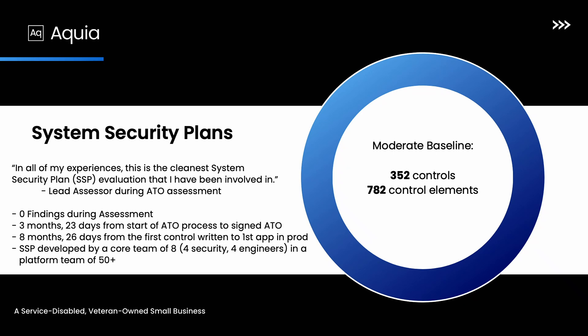We developed my most recent SSP and authorization for the entire platform, including documentation, with a core team of four security folks working really closely with four engineers who were doing the actual platform-as-a-service development. This is for a platform-as-a-service we developed for the Centers for Medicaid and Medicare Services. It took us the timelines shown to move through this. Every time and effort we spent doing this also took away from developers and development time towards the platform.